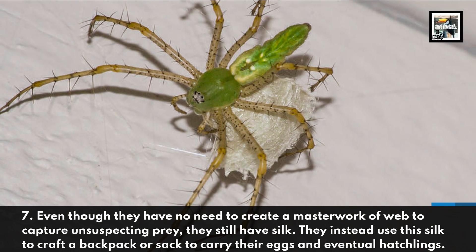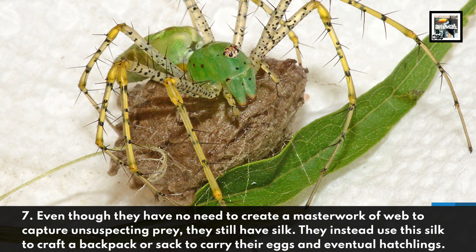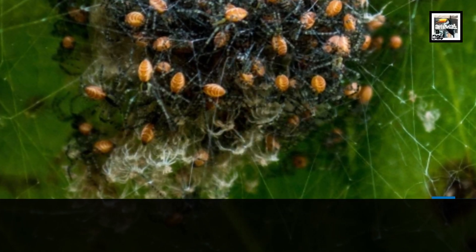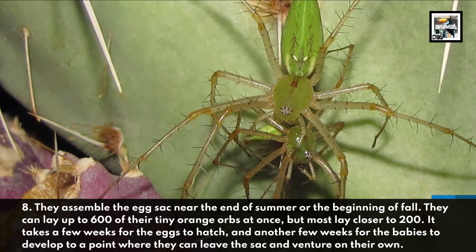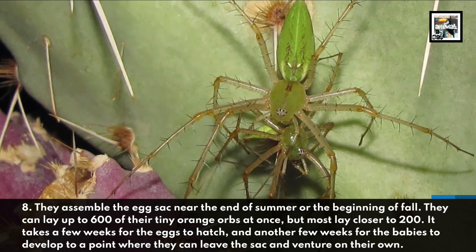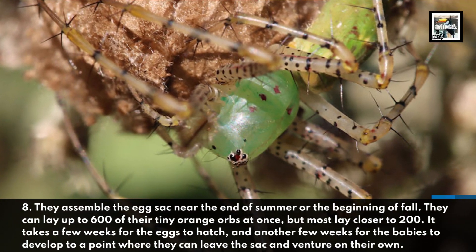Fact seven: they instead use their silk to craft a backpack or sack to carry their eggs and eventual hatchlings. Fact eight: they assemble the egg sack near the end of summer or the beginning of fall. They can lay up to 600 tiny orange orbs at once, though mostly closer to 200. It takes a few weeks for the eggs to hatch and another few weeks for the babies to develop to a point where they can leave the sack and venture on their own.